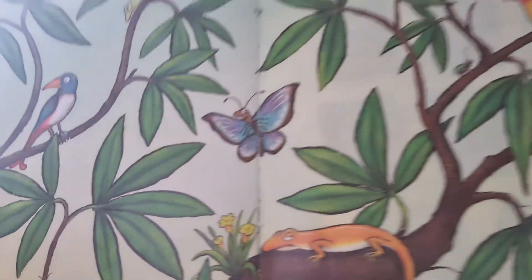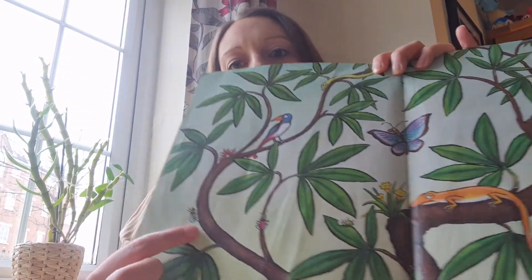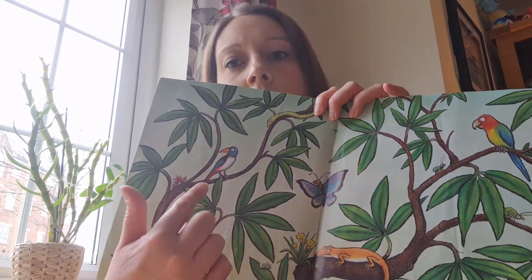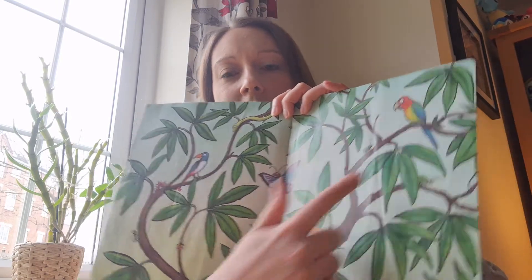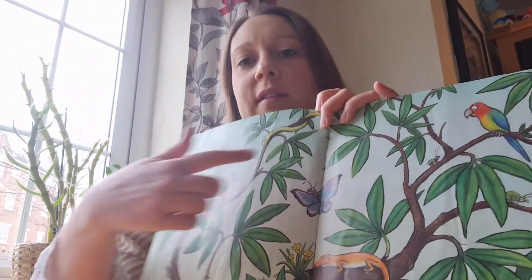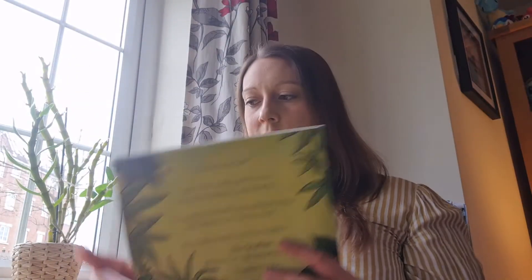And there's some animals that live in the jungle. What have we got there? We've got some beetles, lizard, butterfly, bird, parrot — lots of animals. Oh, there's a snake there — I didn't see that under my hand. Oh, that was a lovely story. We'll see you again next time. Take care. Bye-bye.